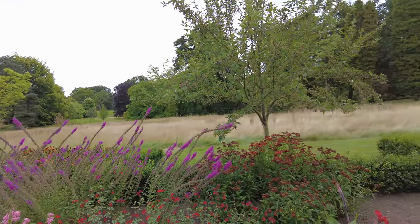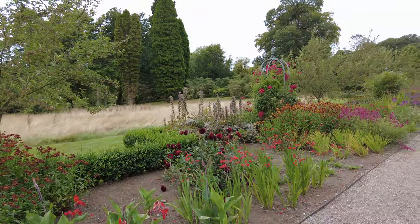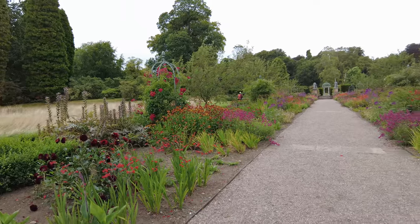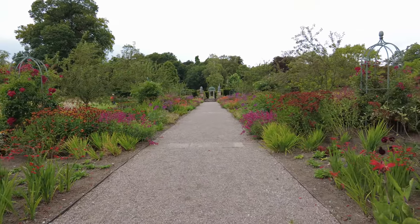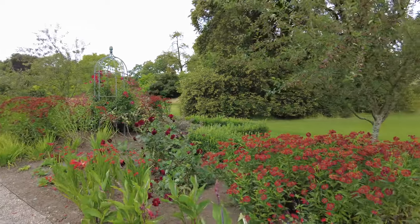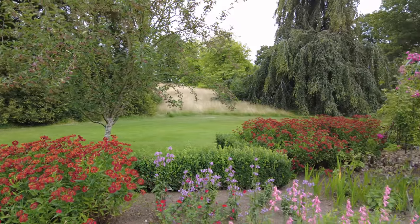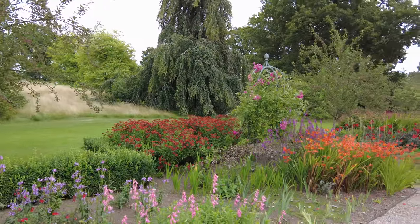Whether you're a history enthusiast, a nature lover, or simply someone seeking a peaceful escape, Chumley Castle Gardens offers something for everyone. It's a place where the past meets the present, where every flower, tree, and pathway tells a story. So, next time you're in Cheshire, why not take a stroll through these historic gardens and experience their timeless beauty for yourself?